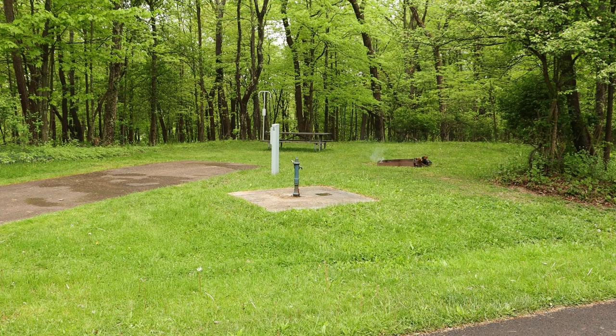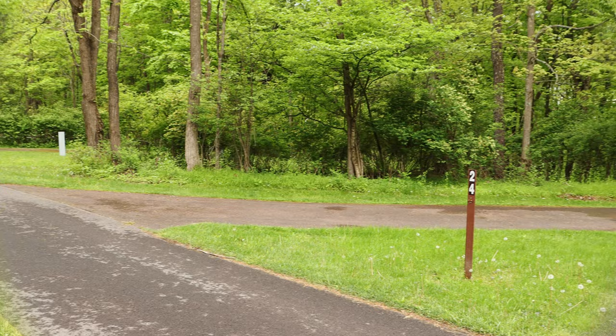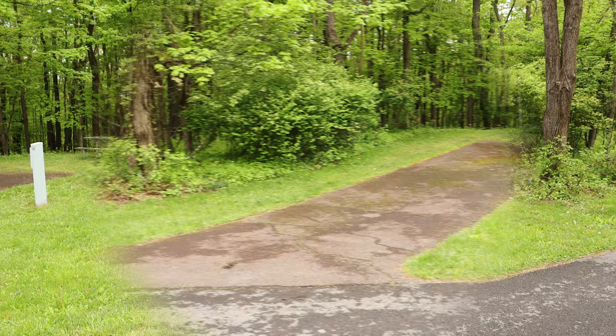If you don't want other people walking through your site, you may not want site twenty-three. Also note the water spigot is not threaded, so you won't be able to hook it up to your camper directly — but you can fill a water jug and bring it back. Site twenty-four is 50 feet long. Site twenty-five is listed as a 50 foot site, though it looks a little shorter. It has a lot of nice grassy area for kids, though it's on the wrong side of the camper.